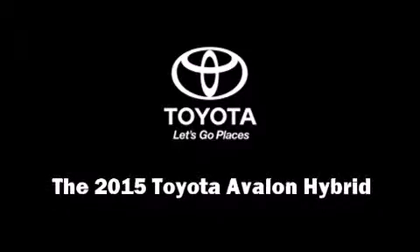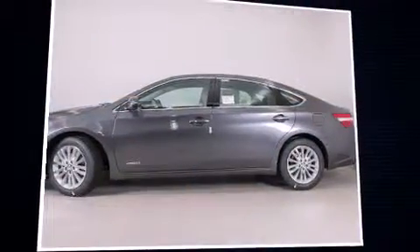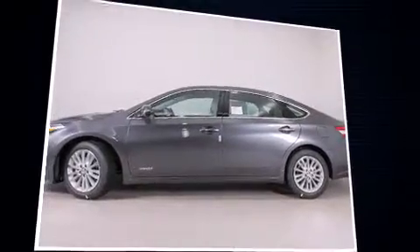Outstanding design defines the 2015 Toyota Avalon Hybrid. It features an automatic transmission, front-wheel drive, and a 2.5-liter four-cylinder engine.